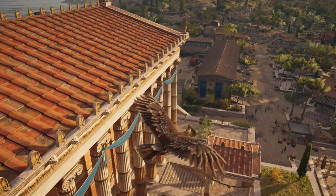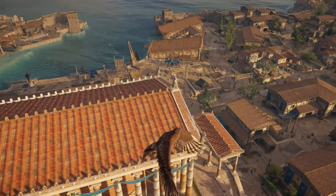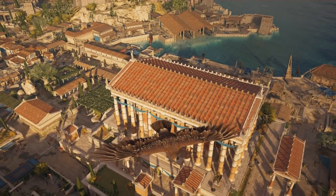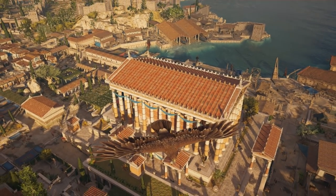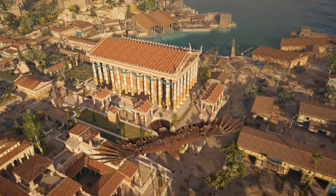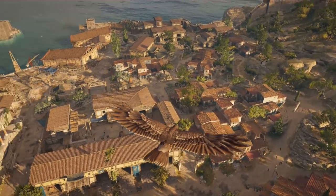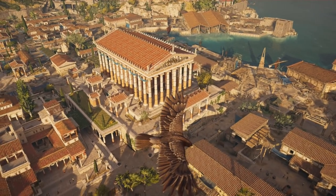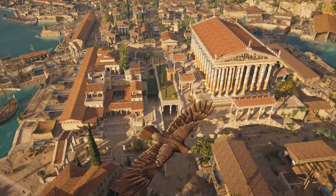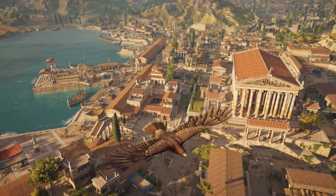Greek religion was pretty central to a lot of things that they did, so it would have been important to have a temple here. I don't remember off the top of my head which god this temple is dedicated to, but being near the sea, it's likely it could have been something to Poseidon or to Athens' patron god Athena. Greek religion really did play a central role, and you see that in the placement of this temple right in the center of the Piraeus city.